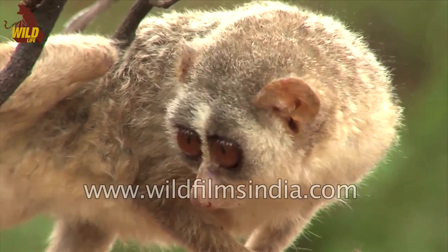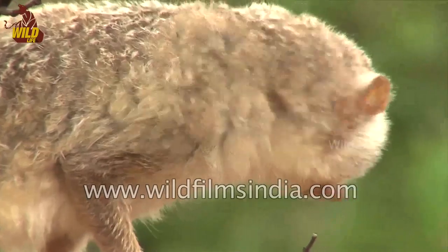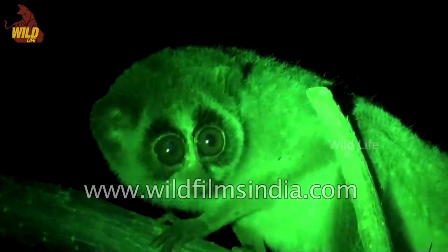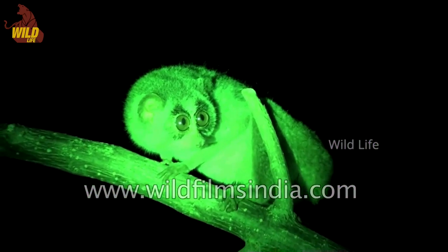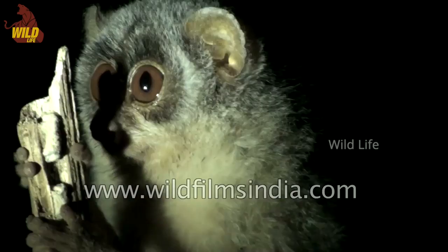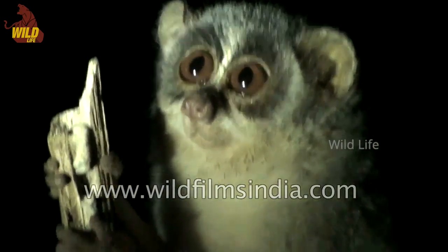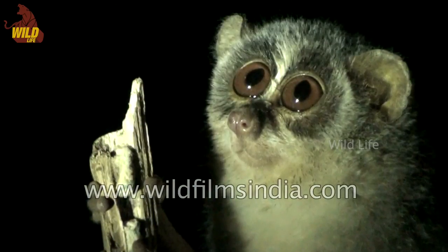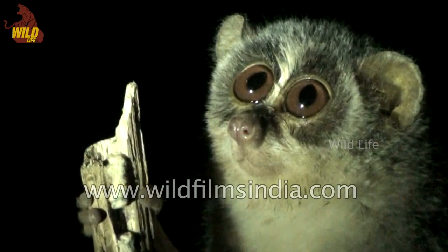The slender loris is about the size of a chipmunk with long pencil-thin arms and legs. It is between 15 to 25 centimeters long and has a small tail. It weighs about 300 grams. The slender loris's round head is dominated by two large, closely set, saucer-like brown eyes. They flank a long nose which ends in a heart-shaped knob. The eyes are surrounded by dark brown to black circles of fur, while the bridge of the nose is white.